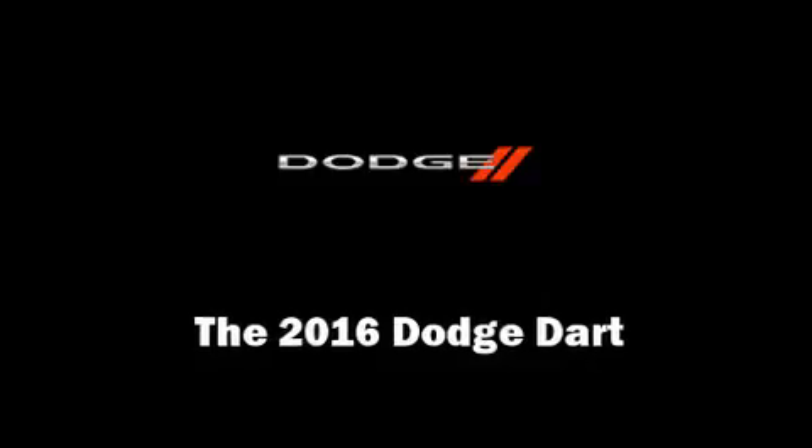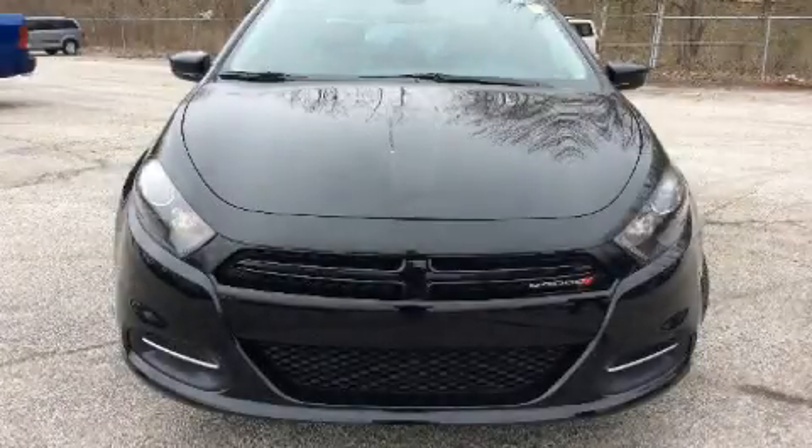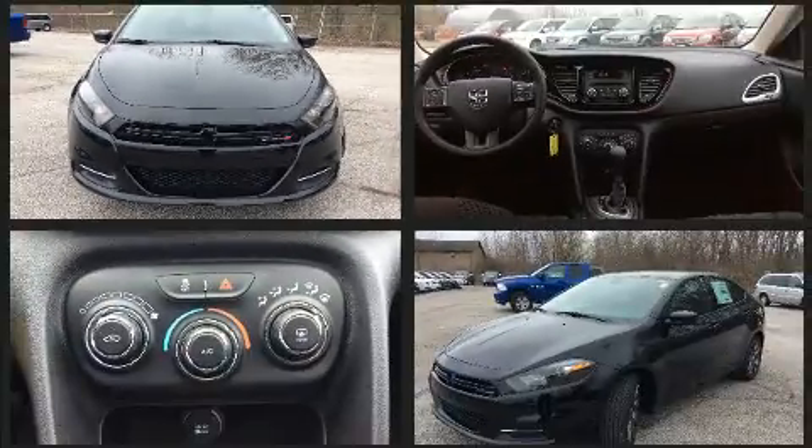You can expect a lot from the 2016 Dodge Dart. This 4-door, 5-passenger sedan leads among competitors in its segment.